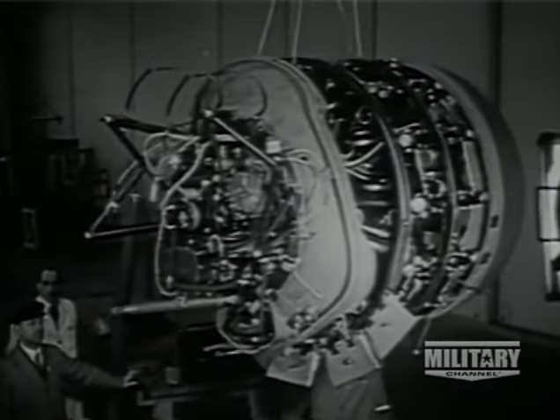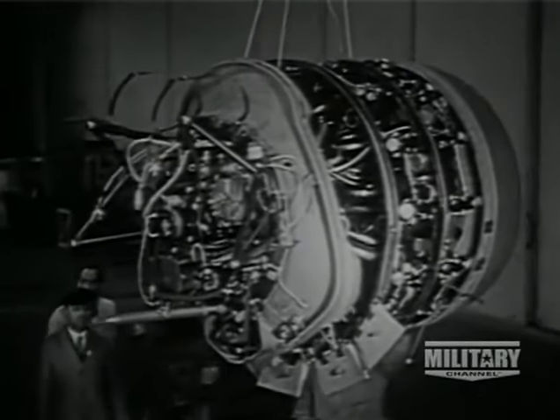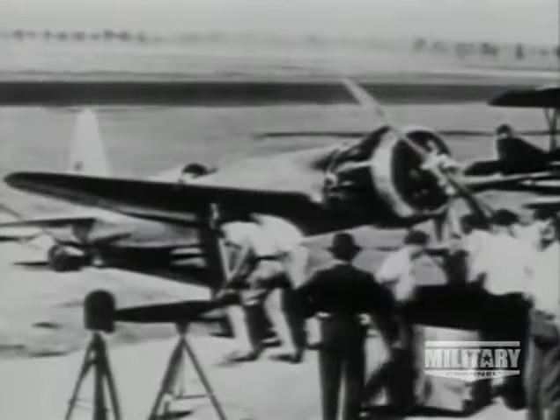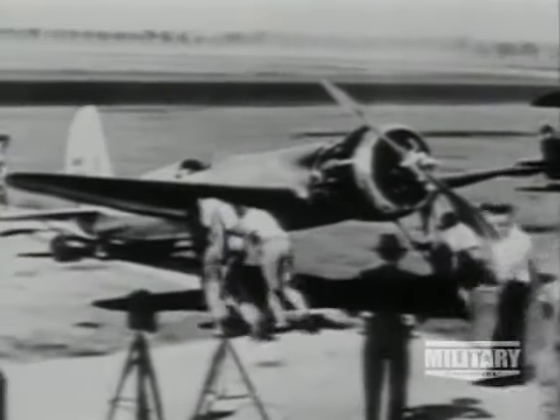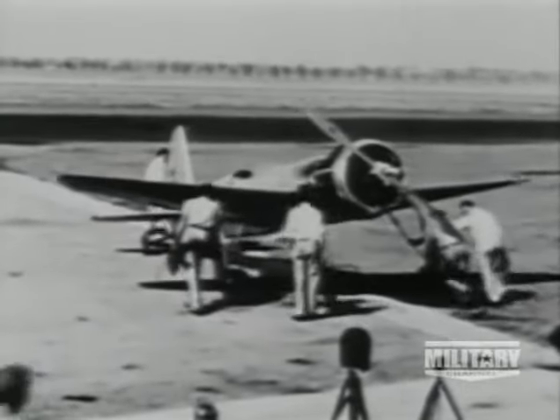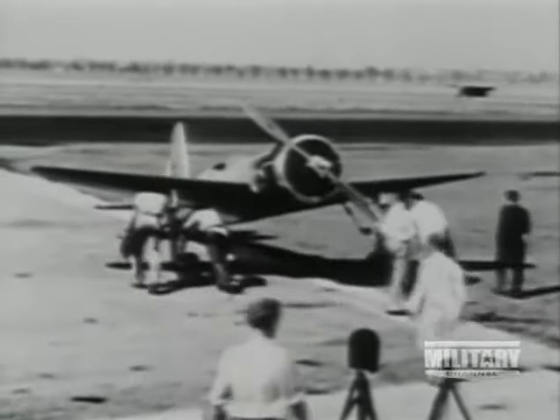Despite the success of the Messerschmitt 109, there were still some people in the Luftwaffe who insisted on the need for a second fighter. Daimler-Benz simply couldn't produce more engines, and for this reason a Focke-Wulf design was accepted as a backup because it utilized a BMW radial, which was less in demand. Kurt Tank and his team had support for their idea from several sources, including the Howard Hughes H1 racer, which also utilized a radial engine.